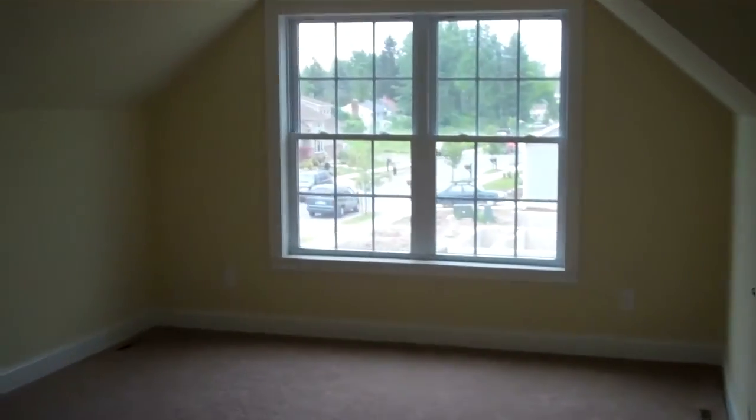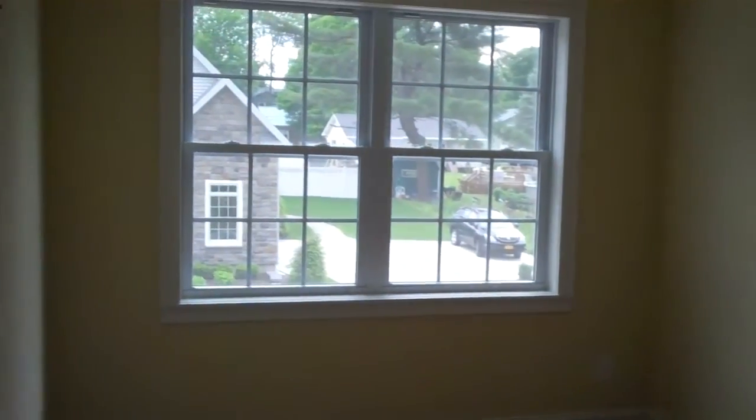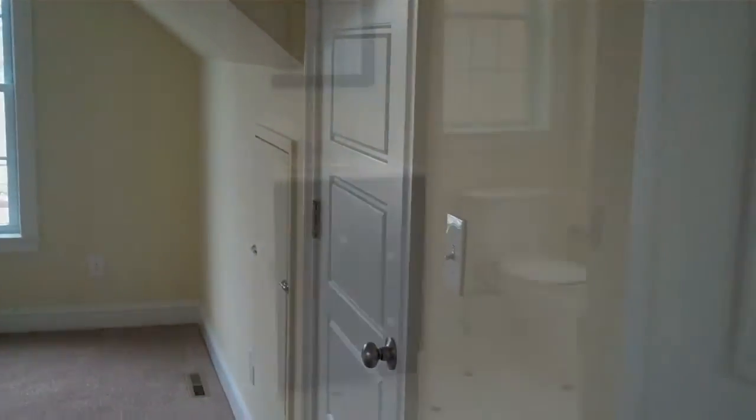The homeowners chose to finish off the bonus room. You can see the great space they have here — you can do anything with this very large room, which also includes a closet.